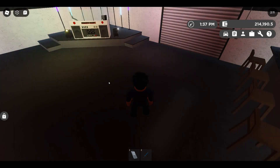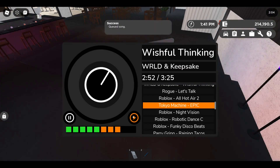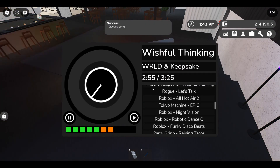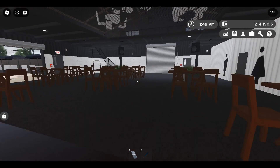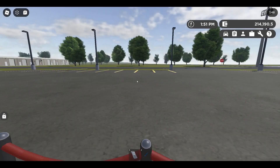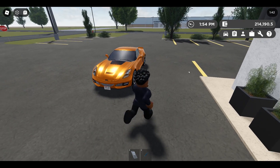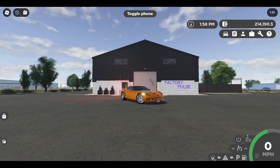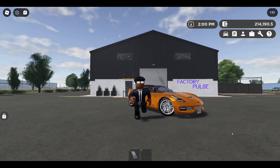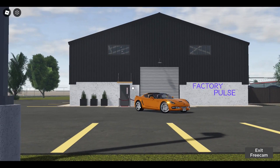If you select the Factory Pulse job, look what you can do — you can be a DJ! You select the next song that plays, hit pause to exit. You can be a DJ in this game now. I think this is what we needed — more legit hangout spots, not just restaurants, but places like a club. This is actually really cool.